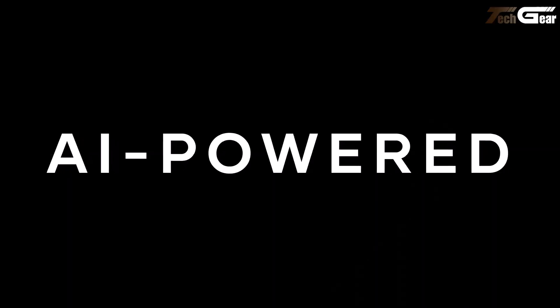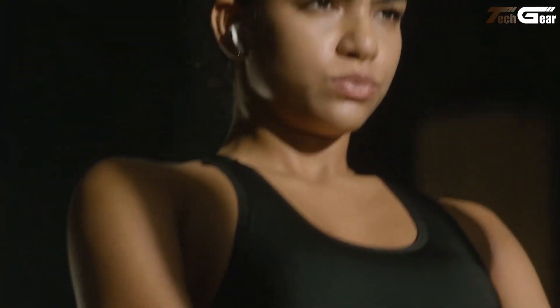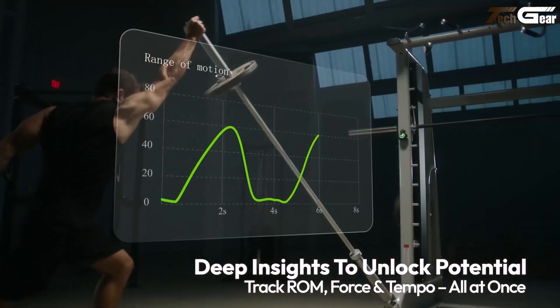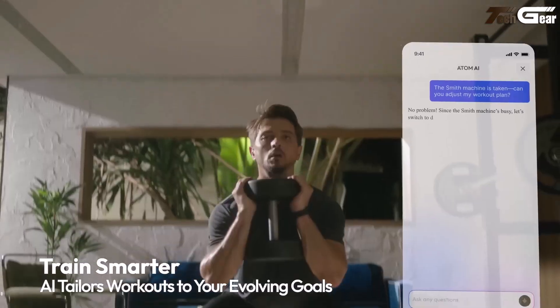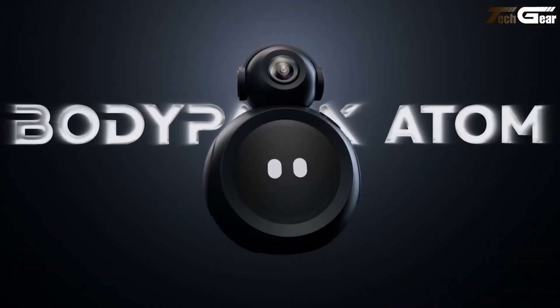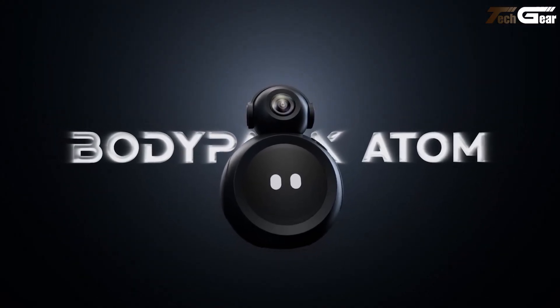It delivers post-workout analytics, and compact and magnetically mountable, it syncs with your Apple Watch for data-driven customization. Priced at $119 for early backers, it feels like investing in a trainer that genuinely cares.